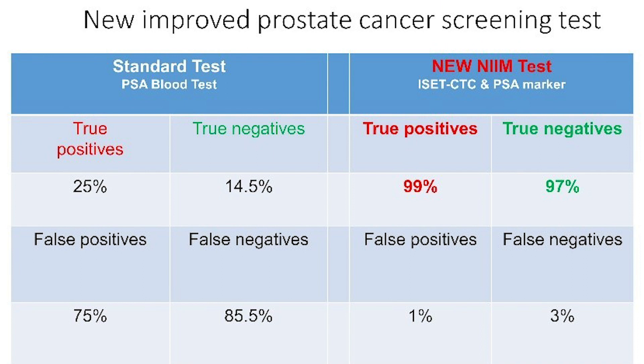With this new prostate cancer screening test, we would actually like to let people know about it and test it on a population level. Currently we are doing a study where we invite men to get screened for prostate cancer. The screening test is so much more accurate than a PSA blood test — 97 to 99 percent accuracy compared to the PSA blood test, which is 15 to 25 percent accurate.